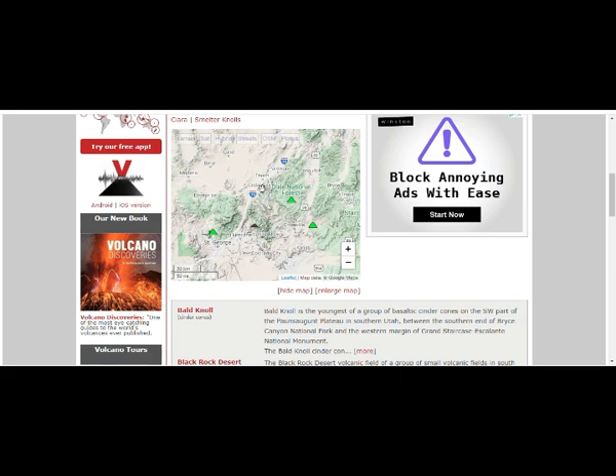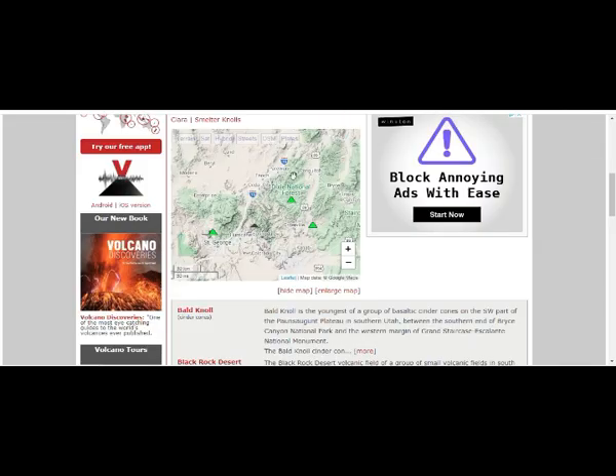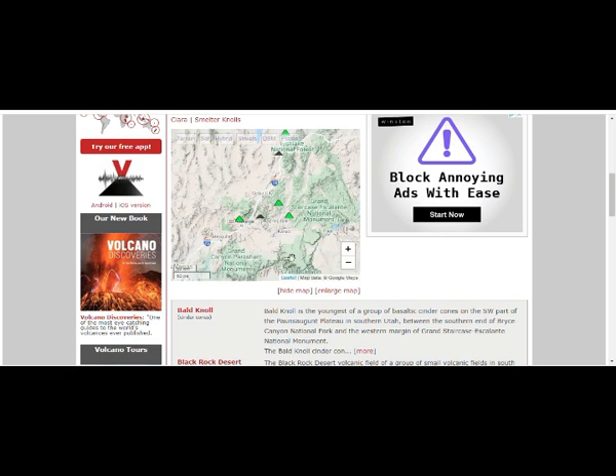Cedar City right there, and this is our area of our earthquakes. Just northeast of Cedar City. This is the Colorado Plateau that we saw before, right here under the border of Utah with Arizona.